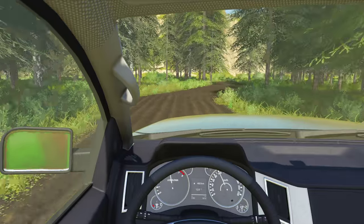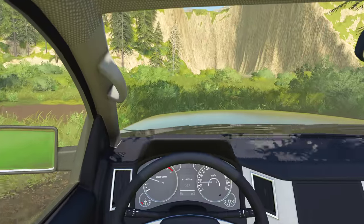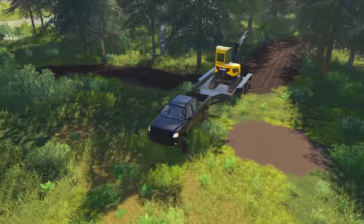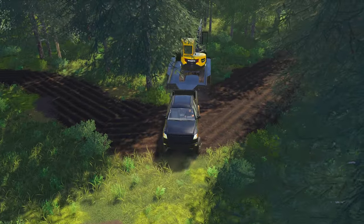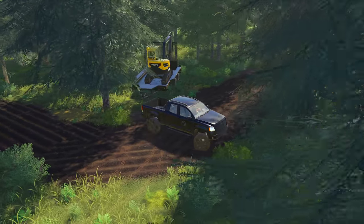I'm just going to park this guy and leave it here for the time being. We have a bulldozer that I'm going to bring out to do the actual clearing of this land. Actually, maybe we'll park this guy kind of in the woods a little bit, just so it's out of our way. We'll just leave that right there.